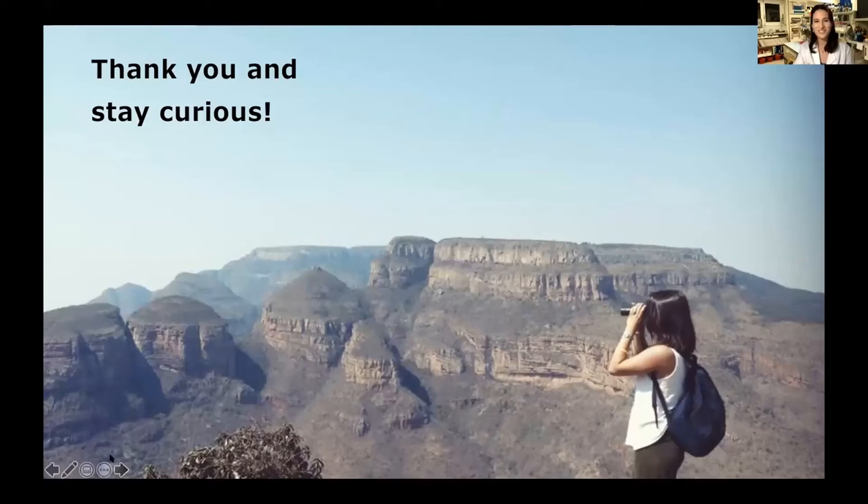Thank you so much. Hopefully stay curious, because now we're going to move on to Anna, who will tell us about jellyfish. Hello, everyone. My name is Anna. I'm doing my PhD in the same lab that Julia showed you before in the south of France in Villefranche-sur-Mer. Today I'm going to talk about jellyfish — the focus of my PhD project — and actually here with me I have a tank with my model organism. Let me start my presentation so I can show you what we have in this tank.